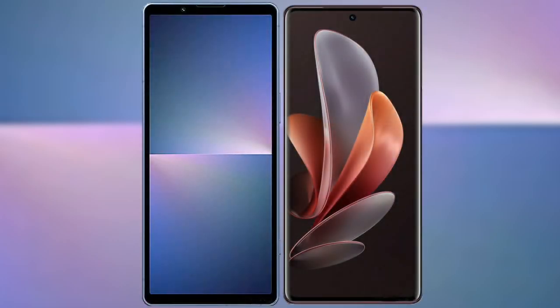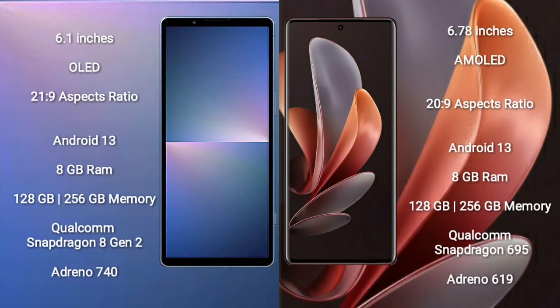I will compare the new Sony Xperia 5 Mark 5 with Vivo V29E. Sony Xperia 5 Mark 5 comes with a 6.1 inches OLED display and aspect ratio 21:9. Vivo V29E comes with a 6.78 inches AMOLED display and aspect ratio 20:9.